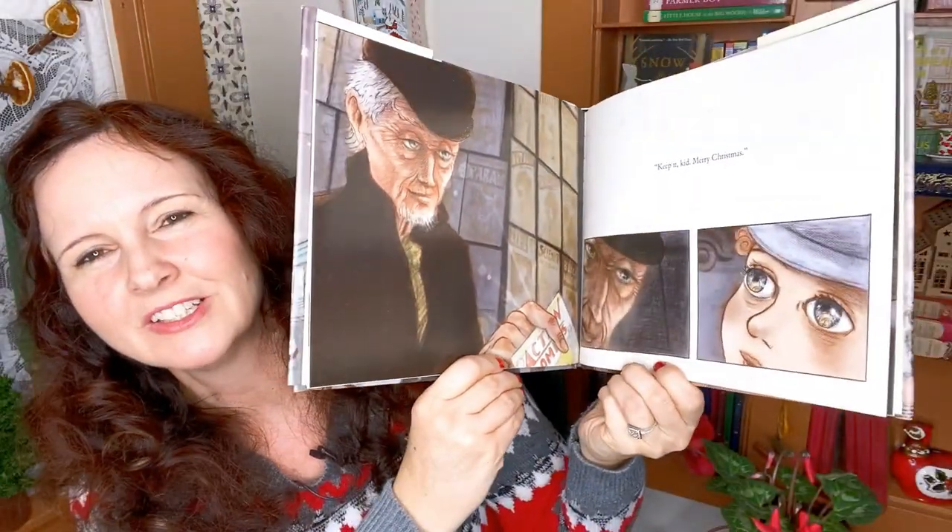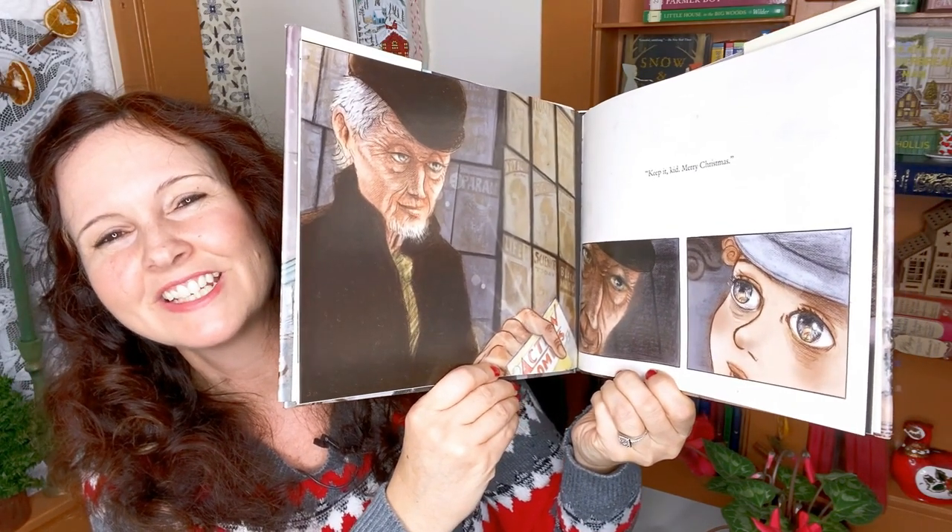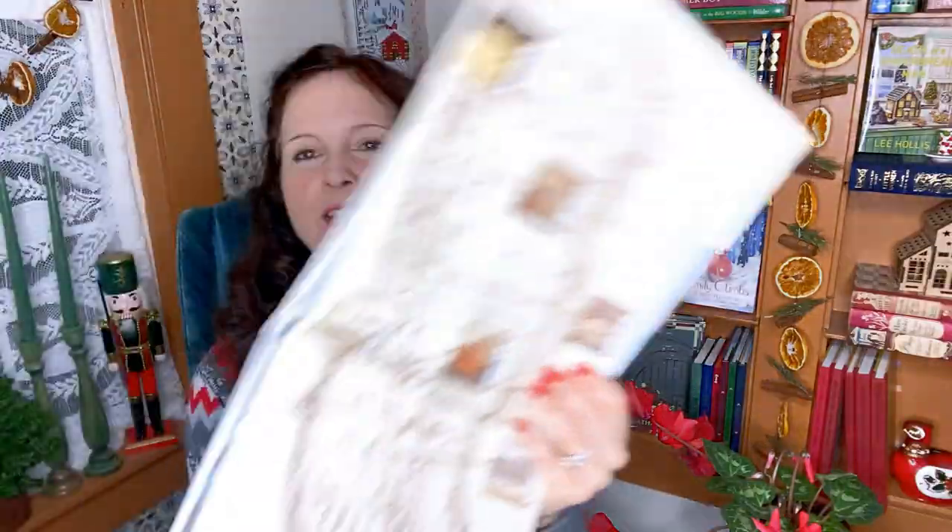I have a couple of picture books that are Hanukkah related. The first is just one of the most wonderful books: Oscar and the Eight Blessings. It's about a boy who escapes the political climate of Europe in the years leading up to World War II, comes to Manhattan, and walks the entire length of the island to find his aunt without any money. Along the way, people show him kindness. The overall message is that even when times are dark, there's still so much kindness in the world. It's illustrated by Mark Siegel and it's one of our holiday favorites.